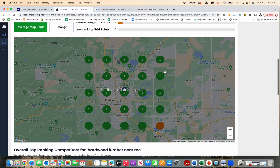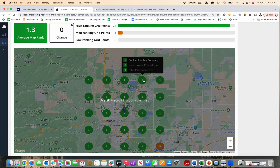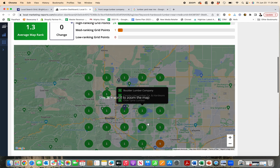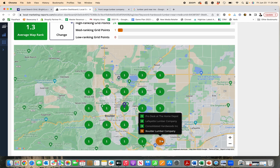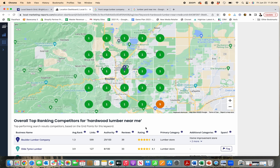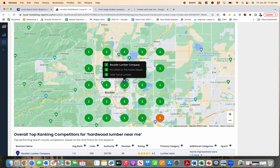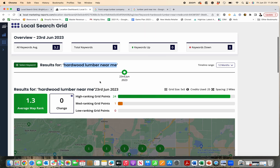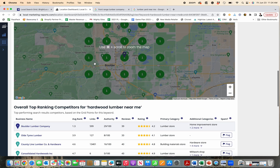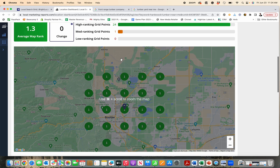What the search grid is telling you is: if somebody searches from right here, or from right here, or from right here — what rank is your business for that search? You can see this business, Boulder Lumber Company, is doing particularly well. If someone searches and they're literally standing in the store right next to it, Boulder Lumber Company is number one. And for this search — 'hardwood lumber' — if somebody's even two miles away, each node is positioned a certain distance apart.